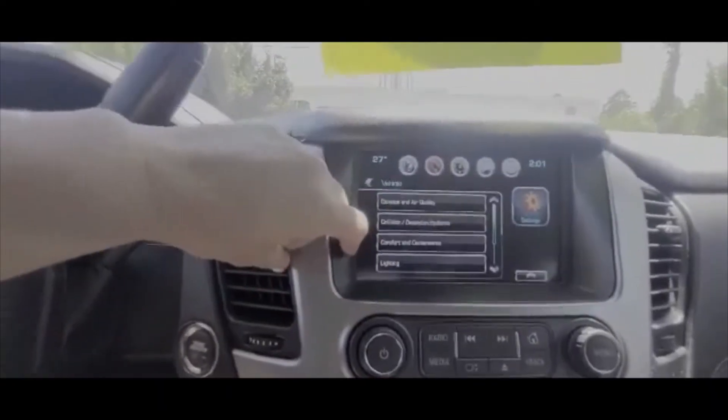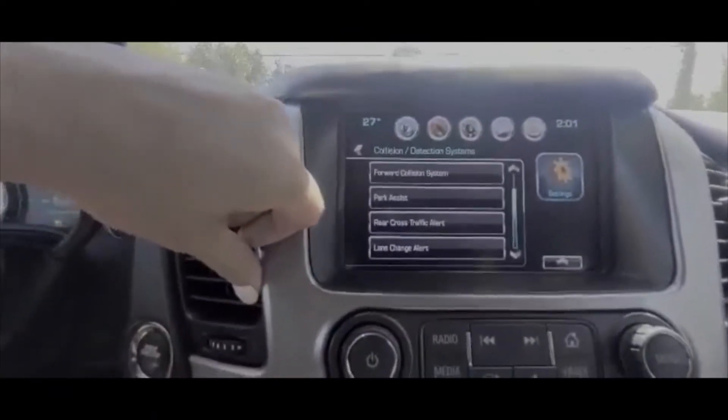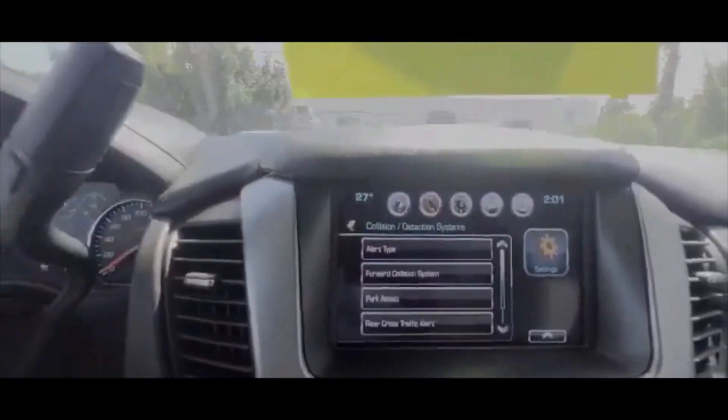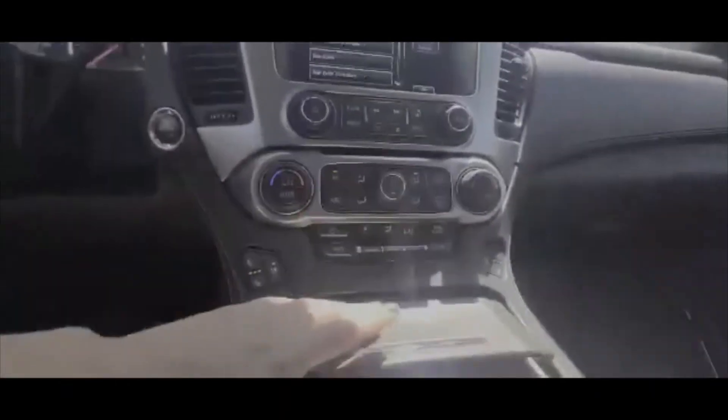It's got the hands-free liftgate, so you can actually kick underneath the liftgate to open it. All kinds of safety features like the forward collision park assist, rear cross traffic, lane change alert, and forward collision. Lots of storage space here and here, and cup holders.